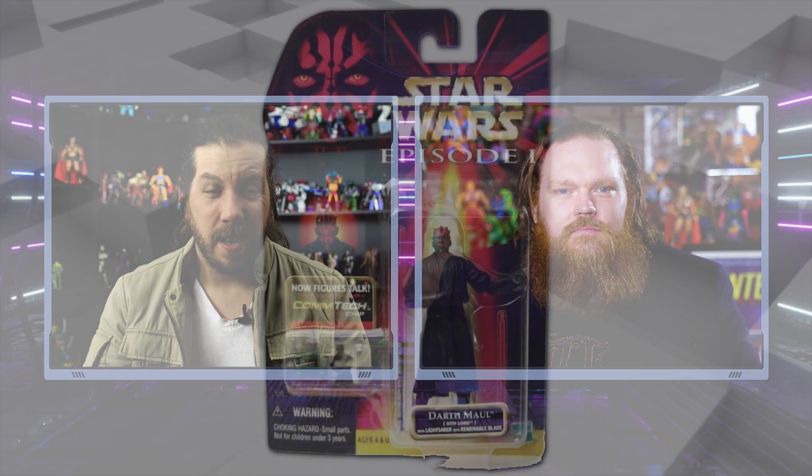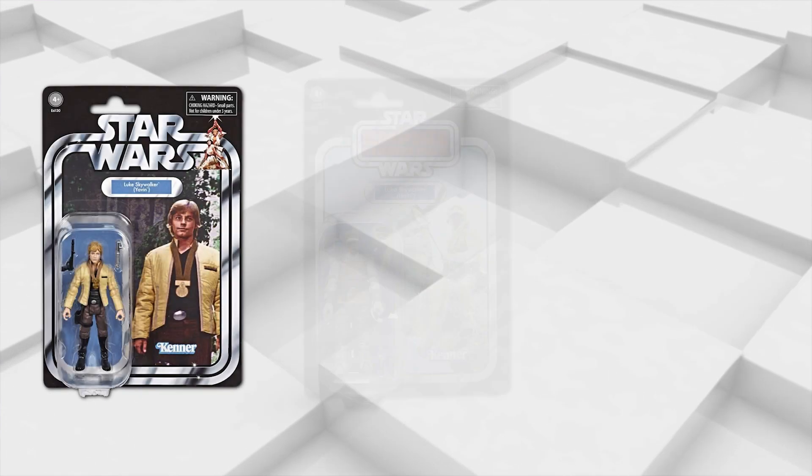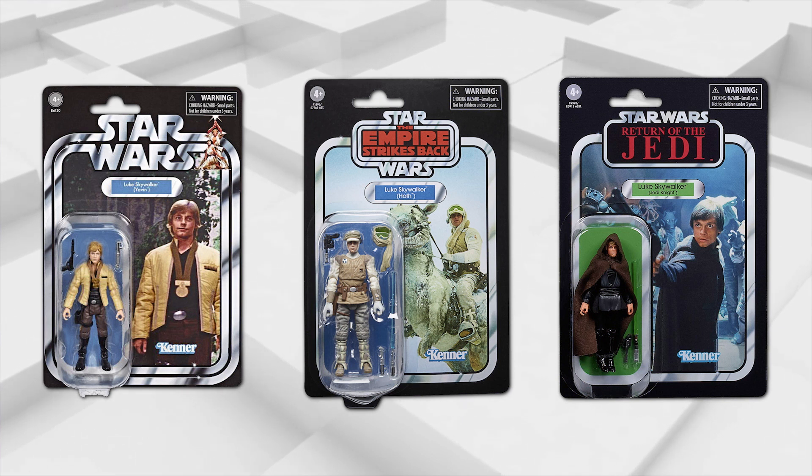I actually like the Phantom Menace design — the red and black, the Darth Maul theme. And I like the unification of Star Wars episodes from the Vintage Collection and the original line, different colors of the photos unified them but made them different at the same time. Going back to the Vintage Collection as a throwback makes sense, I suppose. I would just like to see Star Wars do something a little different — that would get me excited.